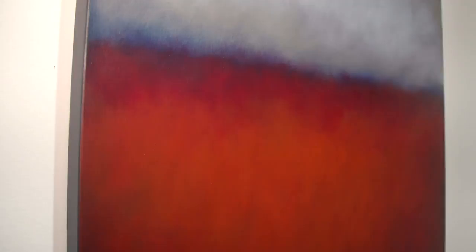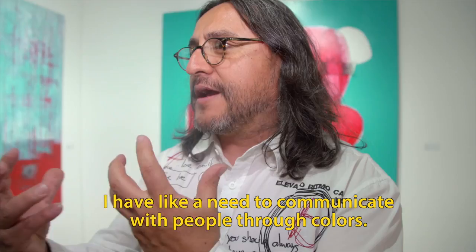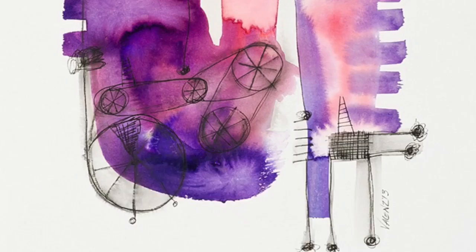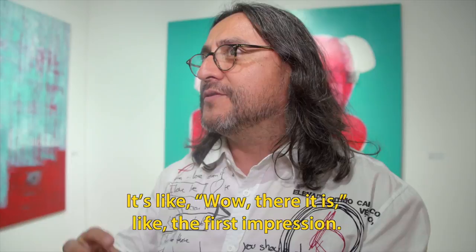I use Benjamin Moore paints and I mix them sometimes with commercial acrylics. My basic goal is to create an emotional response from my viewer. I have the need to communicate with people through colors — like, wow, there it is — like the first impression.